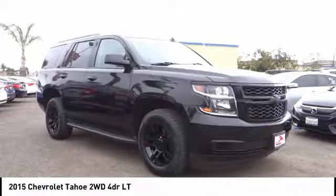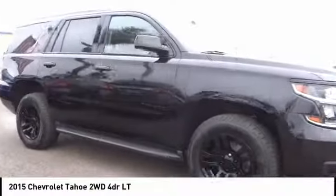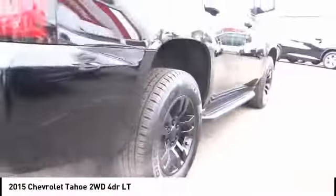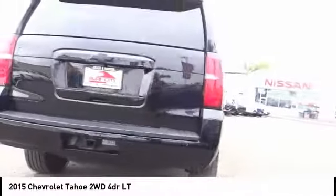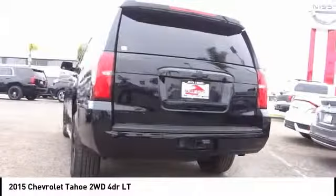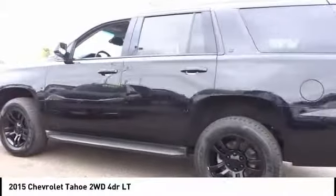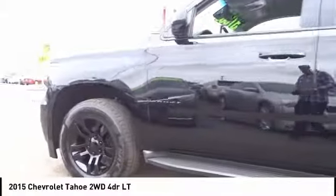Stop by and take a look at the 2015 Tahoe. Tahoe has been the best selling sports utility vehicle, accounting annually for more than 25% of all full size SUV registrations in the United States. This vehicle has less than 60,000 miles. Here are some of this vehicle's great options.